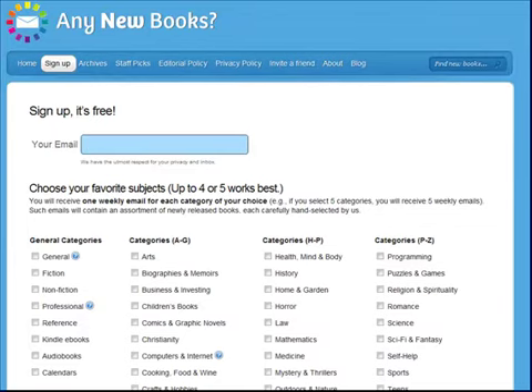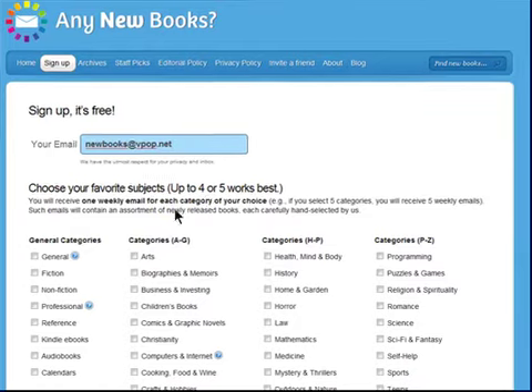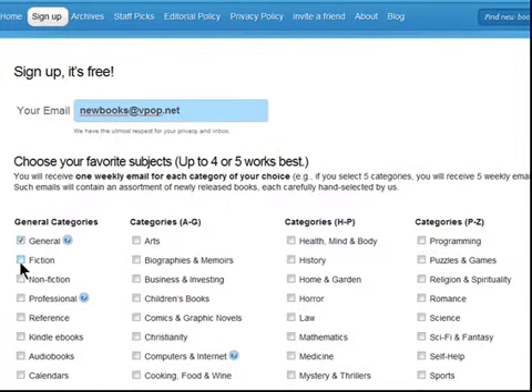First, enter the email address where you would like to receive new release updates. Next, select a few categories. There are more than 40 genres to choose from, including arts,